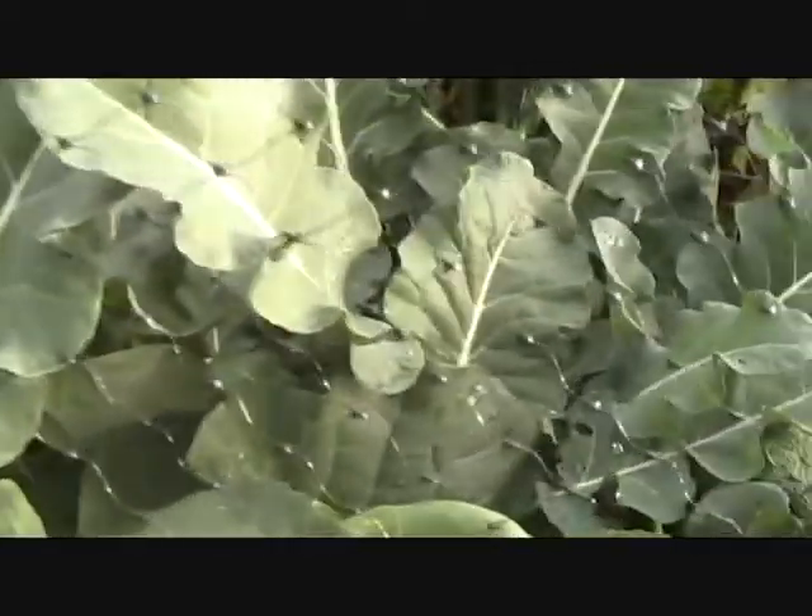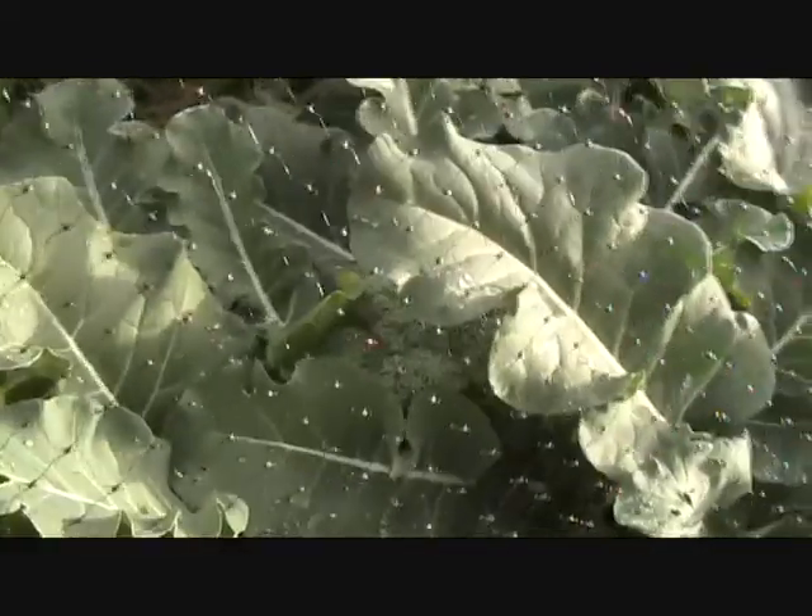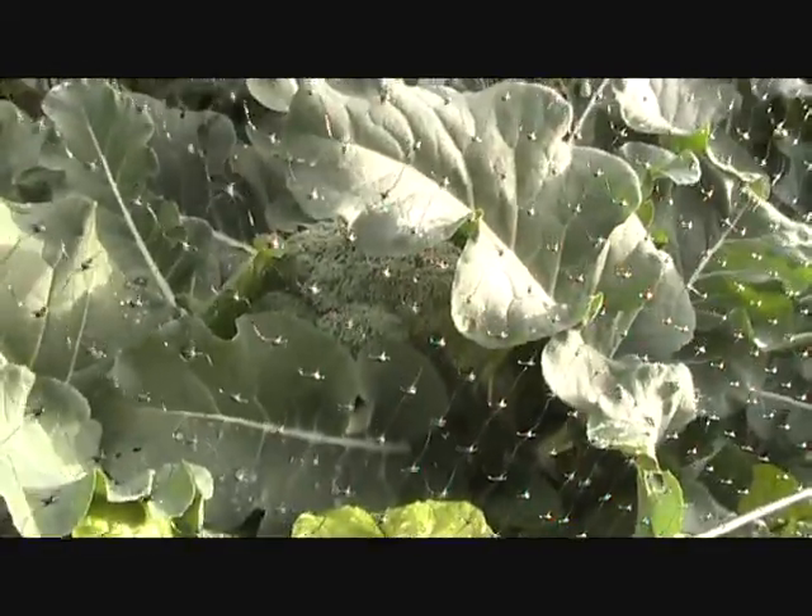Really nice big broccoli flower there, with little ones hiding in the back. Another big one in there — got to pick that.